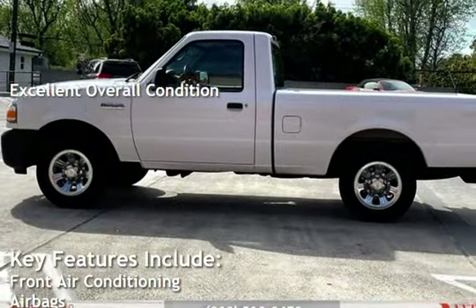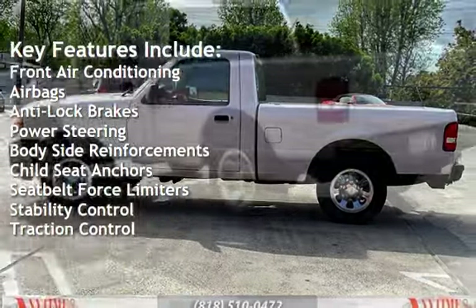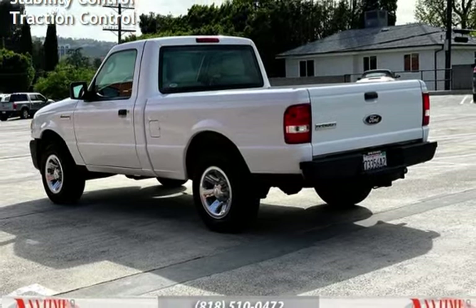Key features include front air conditioning, airbags, anti-lock brakes, power steering, body-side reinforcements, child seat anchors, seat belt force limiters, stability control, and traction control.